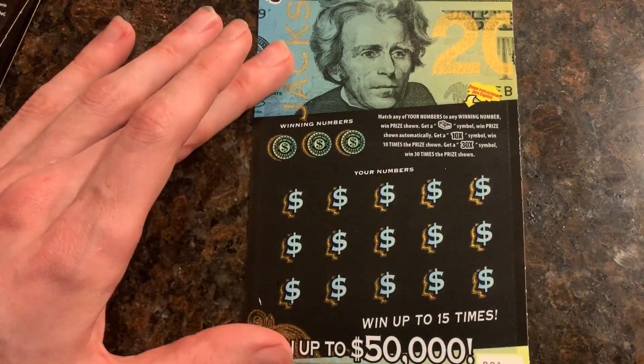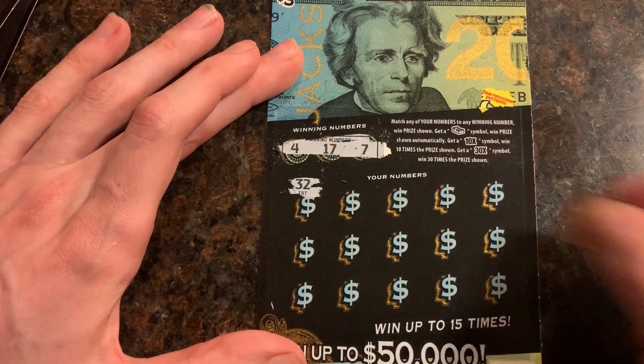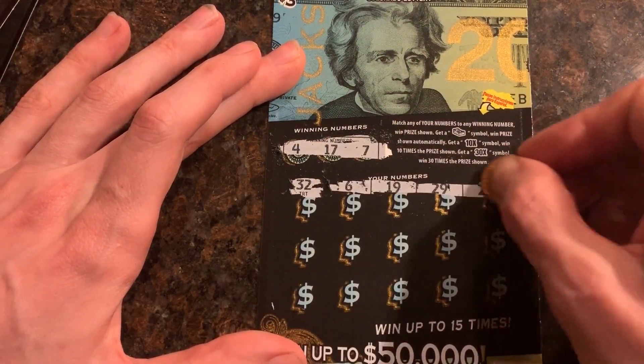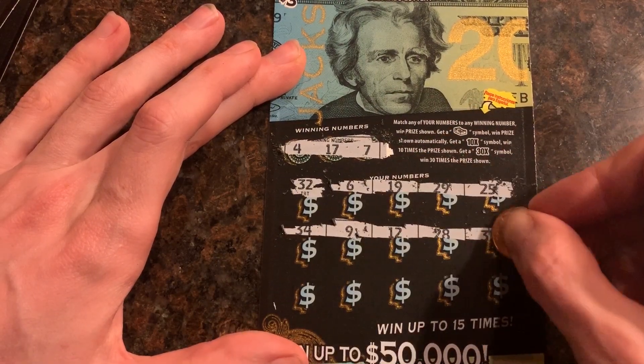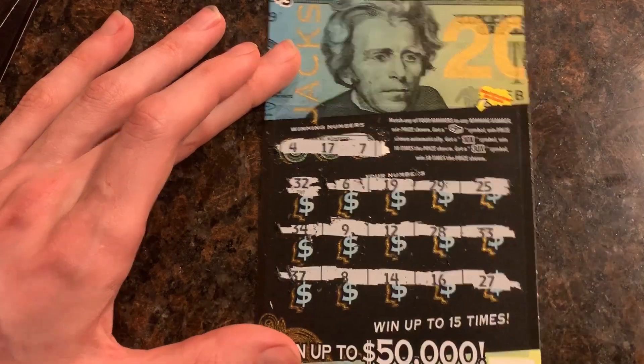Next ticket's the Jackson. Same thing — winning numbers on that. Let's see: 4, 17, and 7. No 4, no 17, and no 7. Well, that one's a loser.